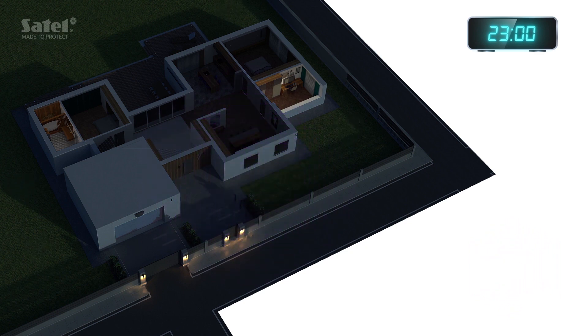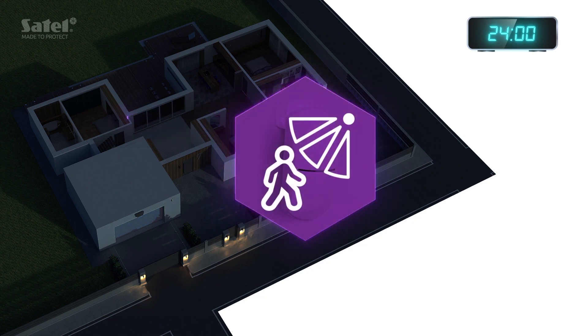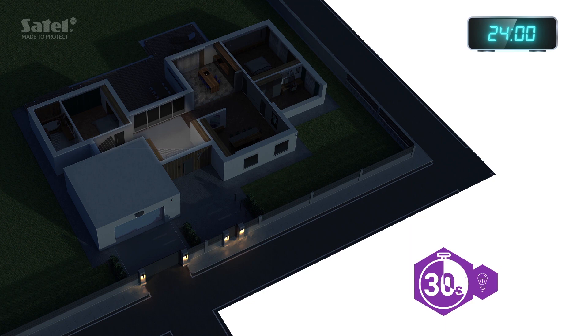Kitchen or bathroom night trips are now safer and more comfortable. The indoor detector will respond to your movement and turn on dim lights, so as not to dazzle or disturb other household members. After the set time, the lights will be turned off. You can continue resting.